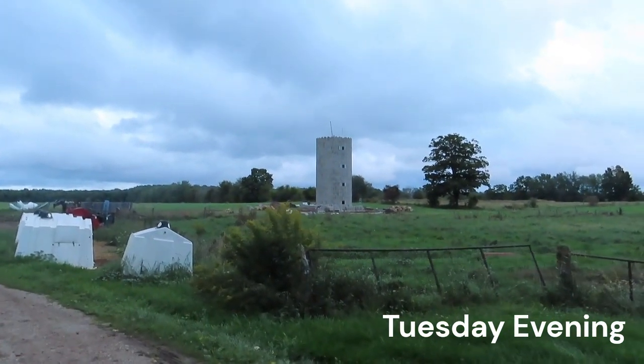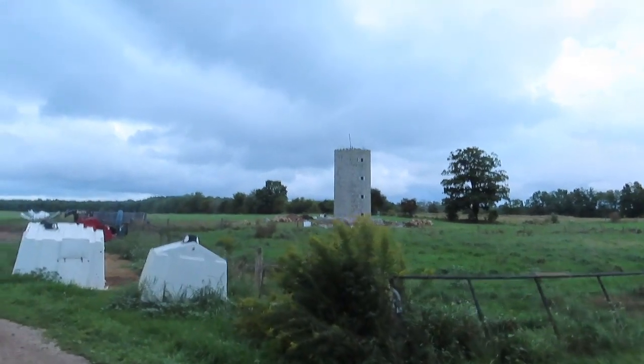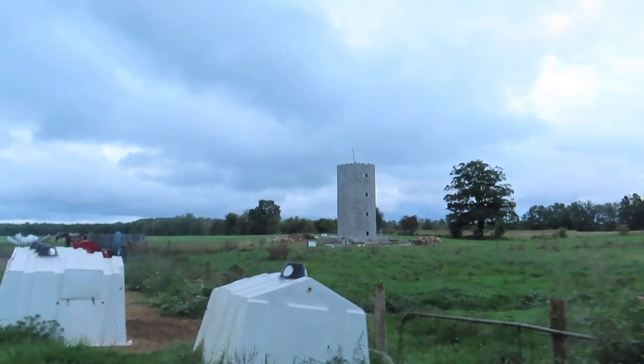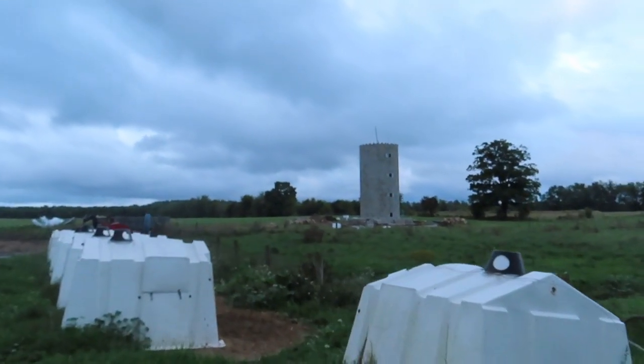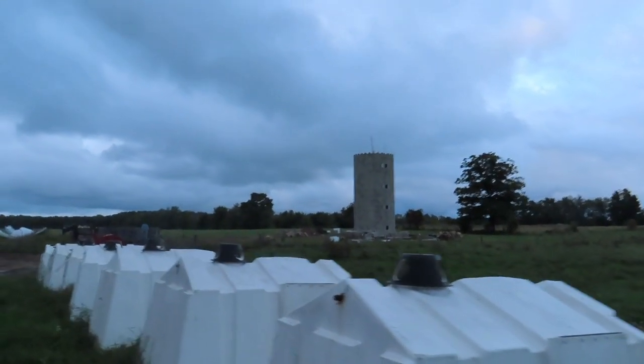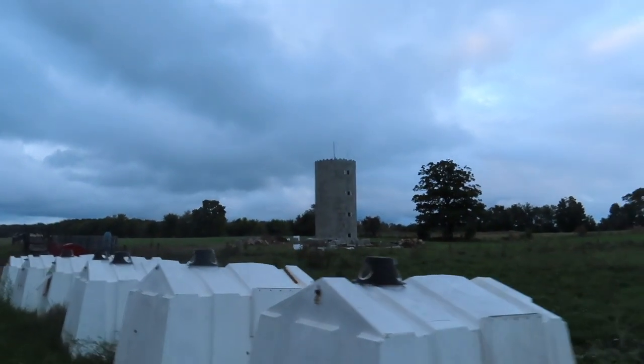The guys did come today and kept building while I had left. We have some footage on our other camera, so hopefully we'll put that together and you'll be able to see what they did today in the time-lapse.